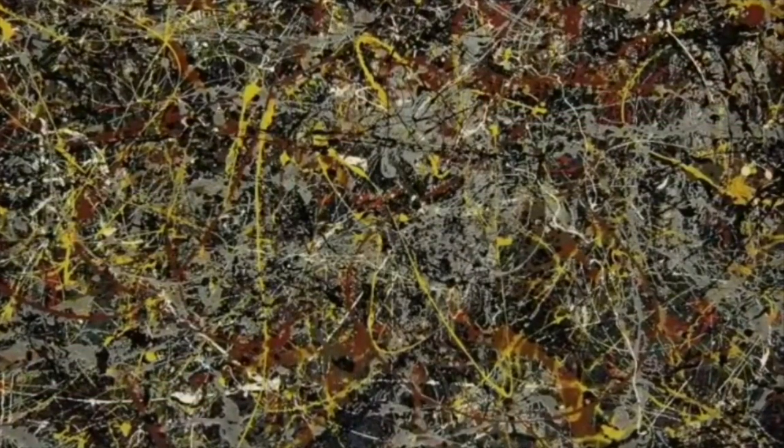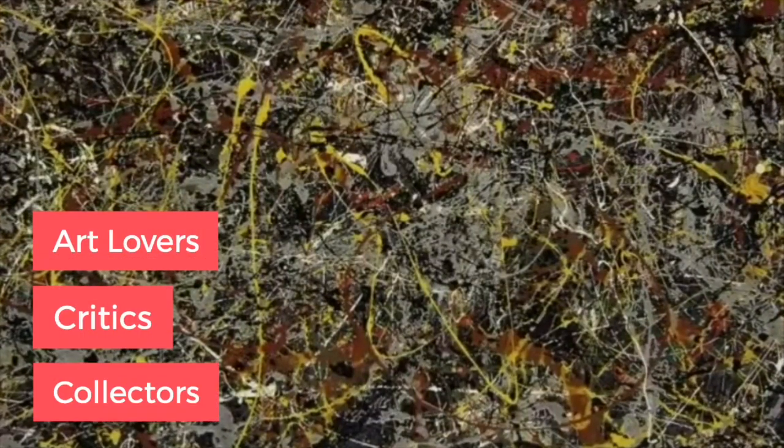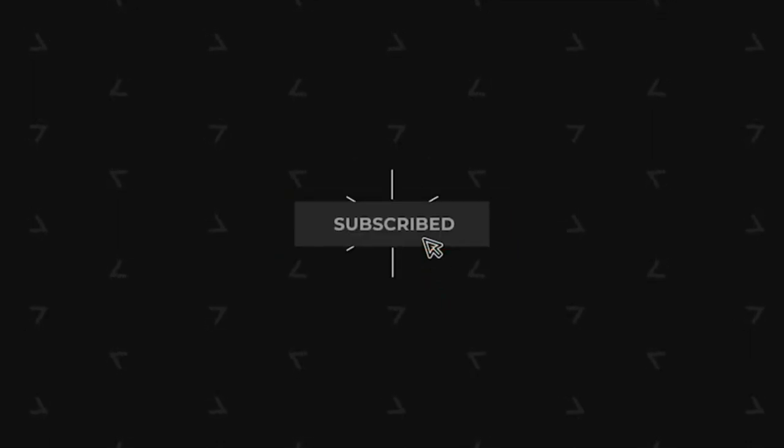Famous or infamous, we leave that to you. But Pollock sure did invite several art lovers, critics, and collectors to analyze and comment on art culture in America. Thank you for watching. If you like the video, hit the like button and subscribe to our channel. Don't forget to press the bell notification icon to get the latest updates.